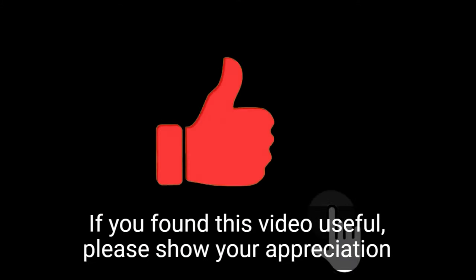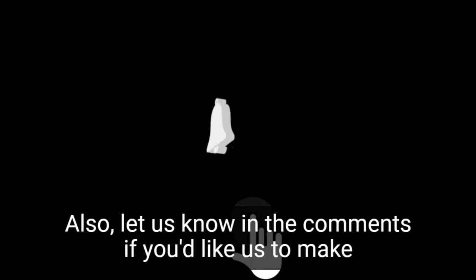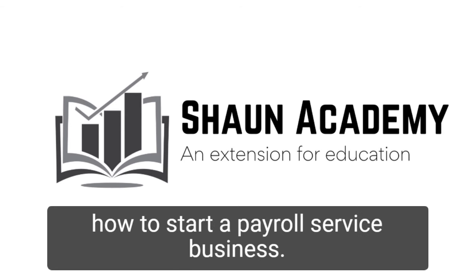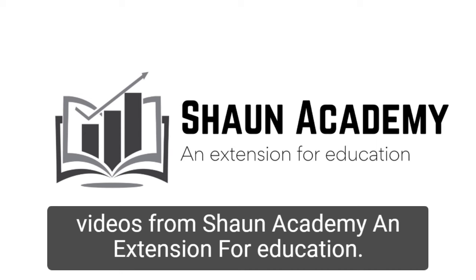If you found this video useful, please show your appreciation by clicking the like button. Let us know in the comments if you'd like us to make a long, comprehensive follow-up video to learn more about how to start a payroll service business. Don't forget to click the subscribe button to see more videos from Sean Academy, an extension for education.